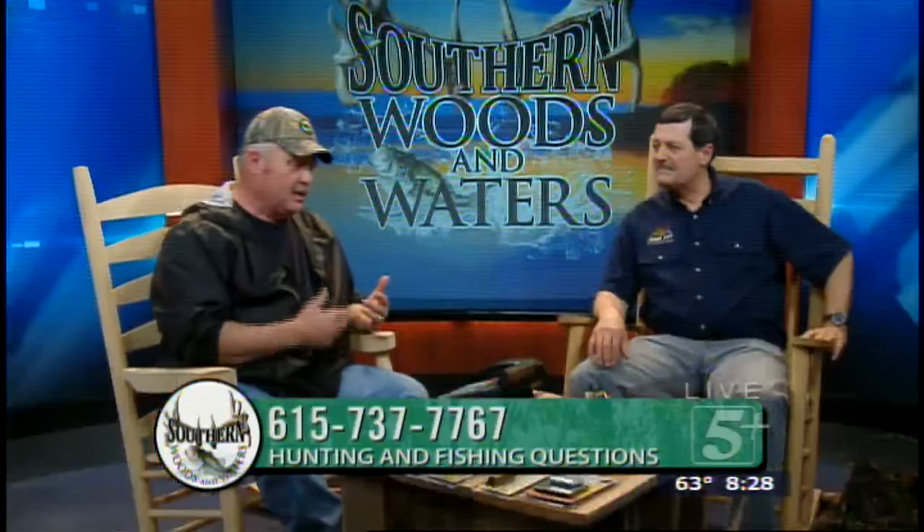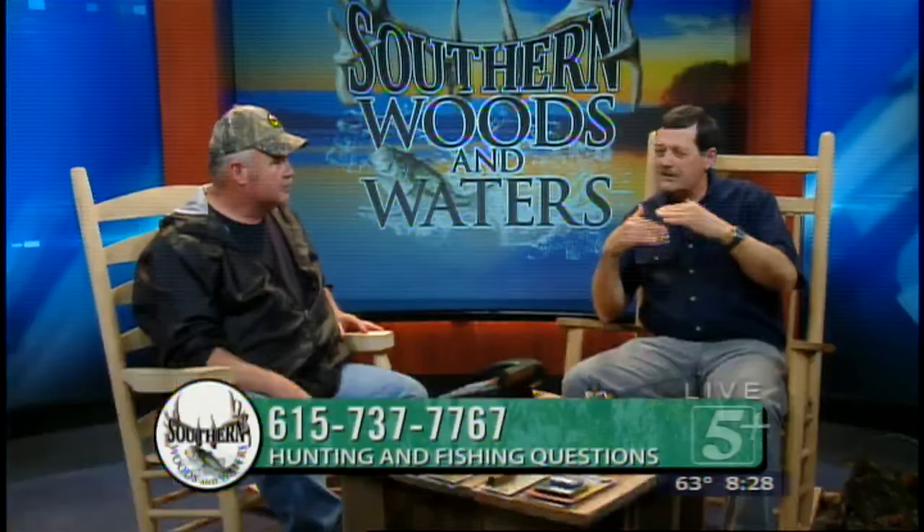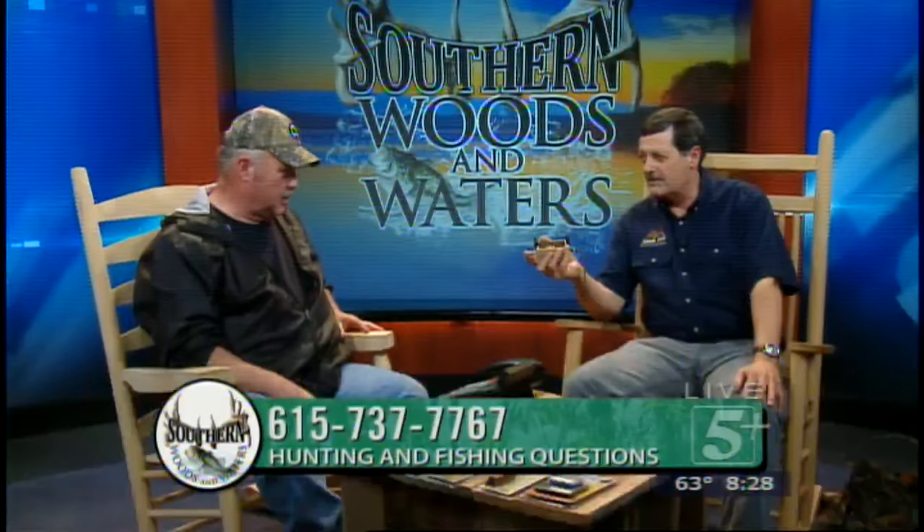Let's talk about that. Until those calls start coming in, Jerry, let's give some kids some pointers on callers. We've touched a little bit about calling too much, and when the gobbler gobbles and cuts you off, stop. The most important call to learn is just a plain yelp — it can be done on any of dozens of calls.